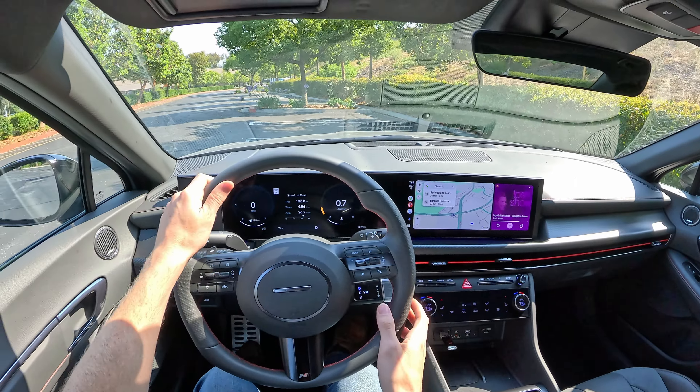You get a 12.3-inch digital gauge cluster, but there's a small qualm: if you want a digital speed readout, you have to use this simplified modern-looking gauge cluster. If you change to a more traditional, handsome classic theme, you lose the ability to have any digital speed readout — even scrolling through the menu doesn't get it back. I've dug through the infotainment system and haven't been able to find a way to do that, so that's a bit of a shame.